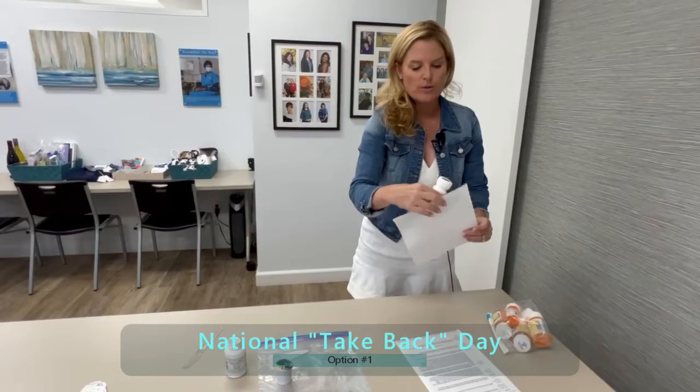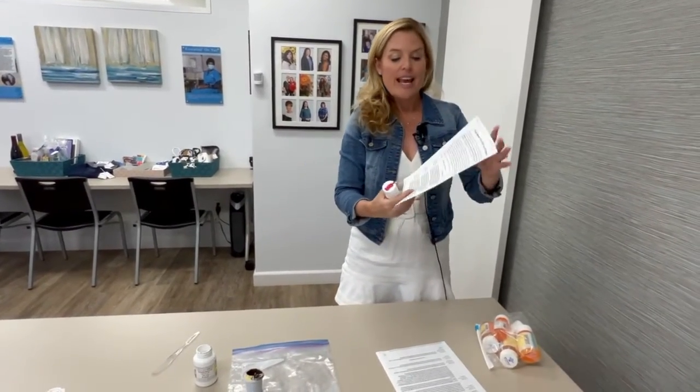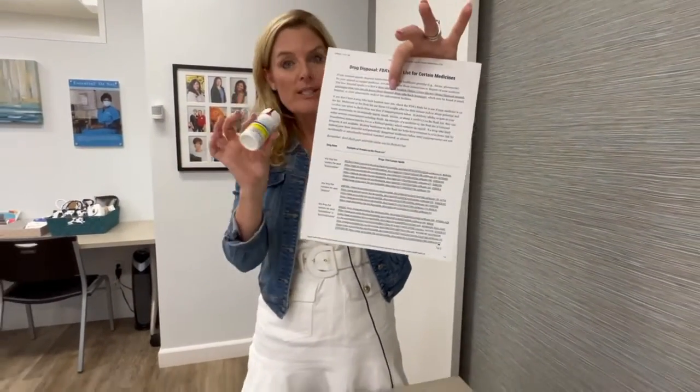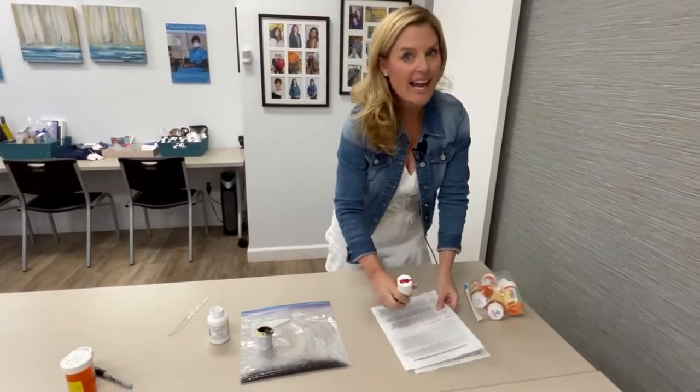For very dangerous drugs such as Percocet, the FDA actually has a list of drugs that can be flushed down the toilet. Percocet is on that list, but that is not ideal — that should really be a last resort.